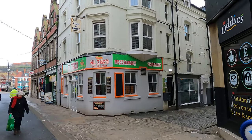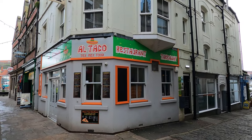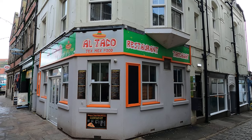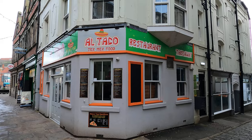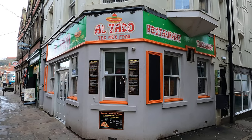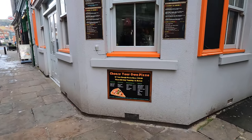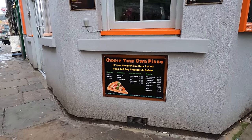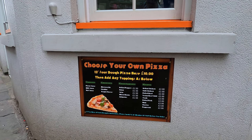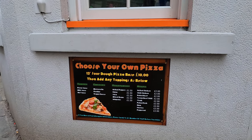This is Al Taco Tex Mex Food. She does mostly takeaways. You get all your stuff in here that you want — your tacos, your burritos, yeah burgers. She's started doing pizzas now, just introduced those on the menu. This is the little window where you get your takeaways from. Choose your own pizza — 12 inch sourdough pizza base, a tenner, any topping you want. Marvellous.